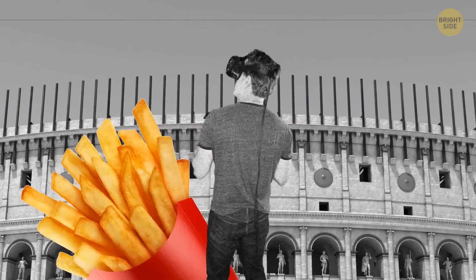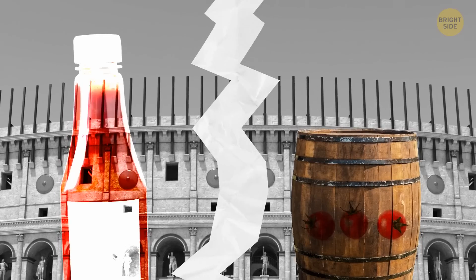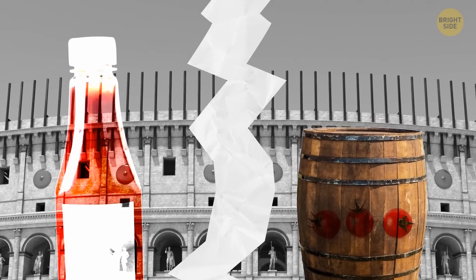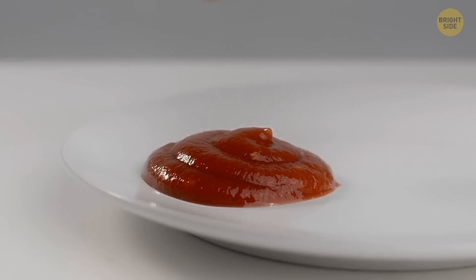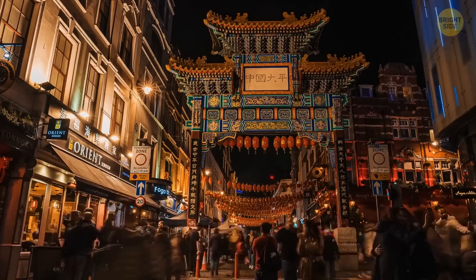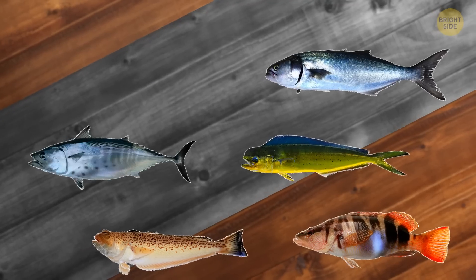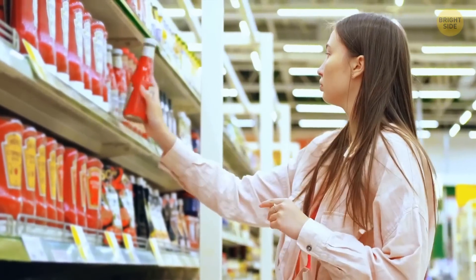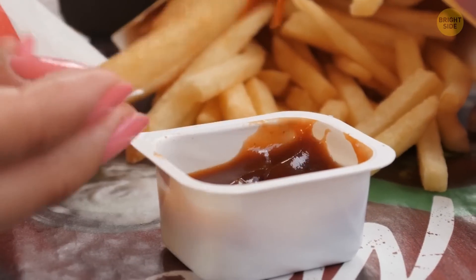If you could time travel and ordered french fries with ketchup back in the day, you'd be surprised. The ketchup we eat today is so modified it has nothing to do with the original recipe. Some scientists believe ketchup originated in China, where the Chinese mixed pickled fish and spices called kietche, meaning the brine of pickled fish. The first more or less modern version appeared in 1870 and contained anchovies, but by the 1850s the anchovies disappeared from the recipe.